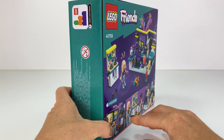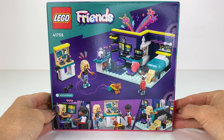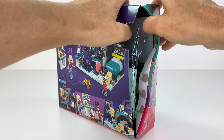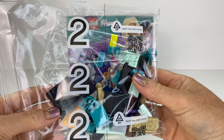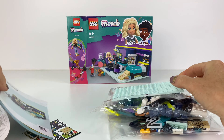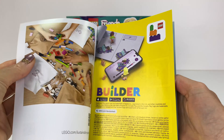So let's take a look — it looks like a really great bedroom with lots of detail. I love the colour scheme of this. Let's open it up; you've got to pull the box apart. There are only two bags in this set, plus a little base plate and this style of instruction booklet.